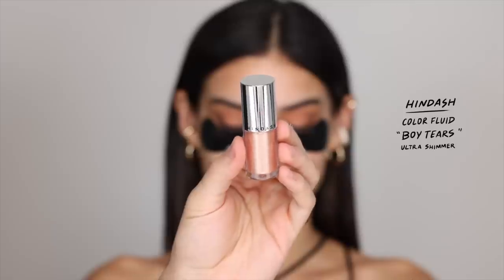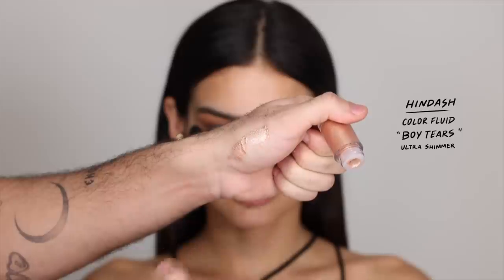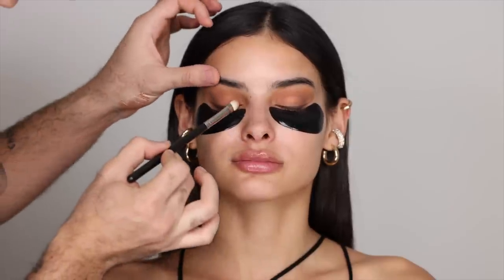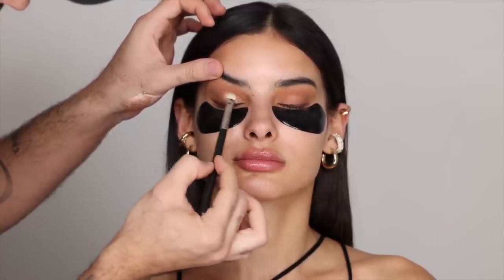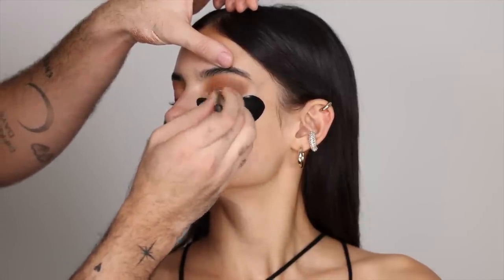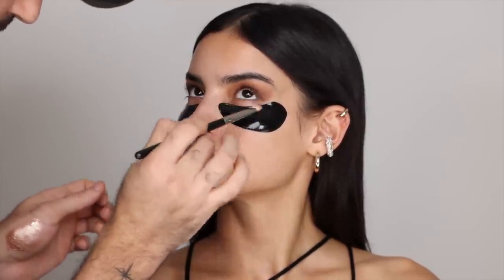Before I set that liner with an eyeshadow, I'm going in with more of my cream. I'm taking my Color Fluid in Boy Tears, which is a beautiful ultra shimmer champagne color. Taking a bit of that on the back of my hand, I'm going to work fast and apply that on the lid. You do want to work fast with this because once it sets, it is on there — it is budge proof, it's 24 hours, but it's easy to remove with a makeup remover. I just love this stunning multidimensional finish. I'm taking a bit on the lower lash line and on the inner corners as well, just to add that pop of sparkle.